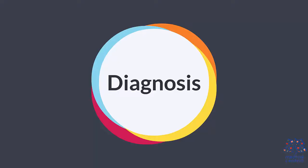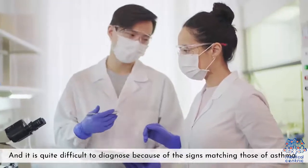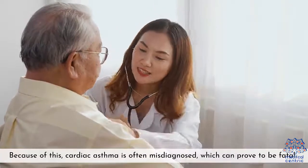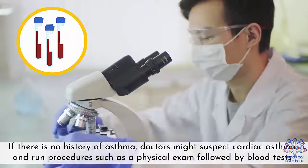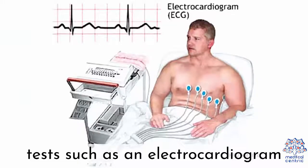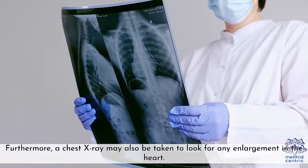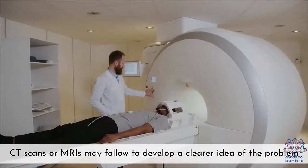Diagnosis. Diagnosing cardiac asthma is crucial as it signals congestive heart disease, and it is quite difficult to diagnose because of the signs matching those of asthma. Because of this, cardiac asthma is often misdiagnosed, which can prove to be fatal. The diagnosis starts from the medical history. If there is no history of asthma, doctors might suspect cardiac asthma and run procedures such as a physical exam, followed by blood tests, and tests such as an electrocardiogram and an echocardiogram. Furthermore, a chest X-ray may be taken to look for any enlargement in the heart. CT scans or MRIs may follow to develop a clearer idea of the problem.